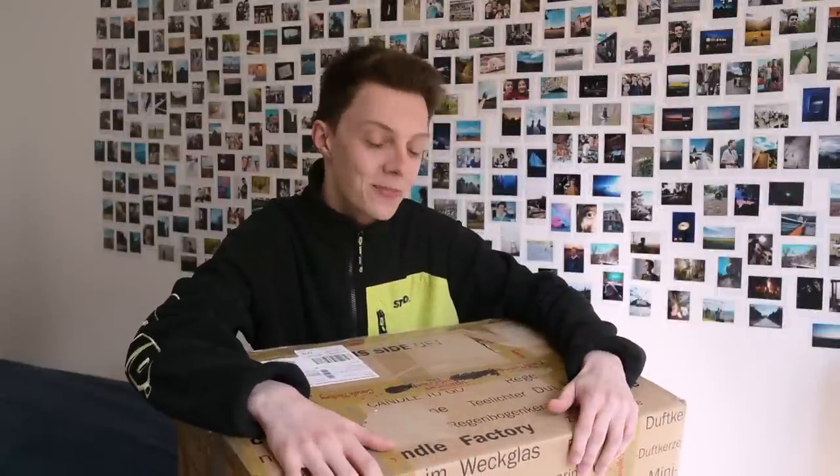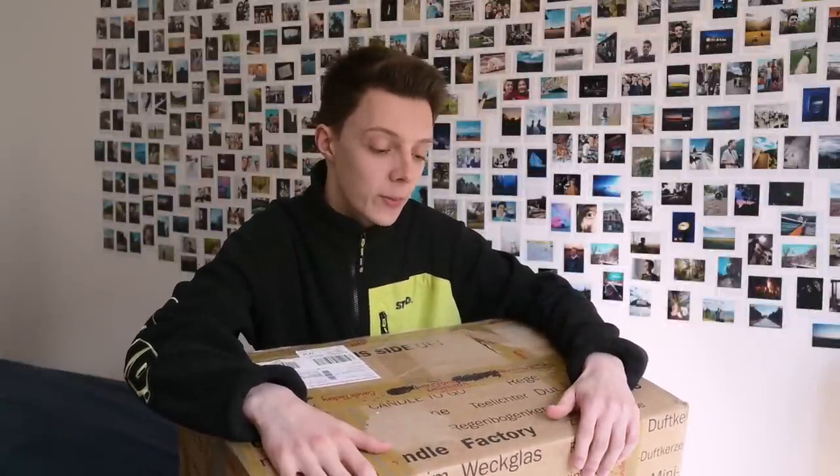Hey everyone, it's me Dennis. I'm so excited - I finally got this box. I've been waiting for it for like five days now. It's from Germany. I got this box from Melissa Goldforce - I'll link her stuff down below. Thank you so much Melissa for this box, I'm so excited to open it up.